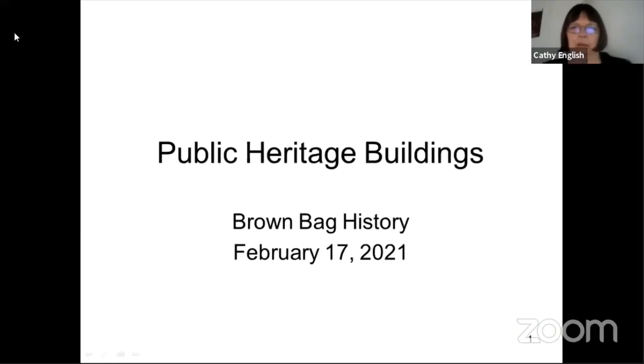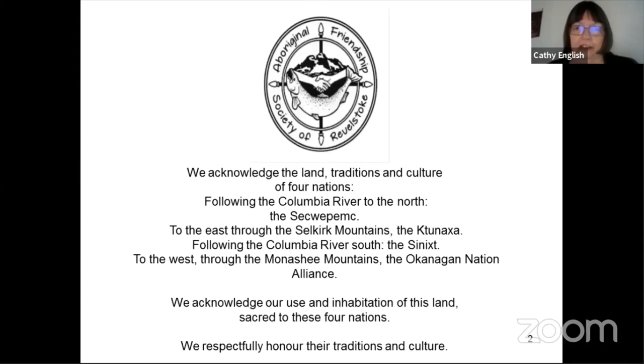Welcome to Brown Bag History. This is Heritage Week, so we're going to be talking about some of our heritage buildings in town. We'll start by acknowledging the land, traditions and culture of four nations: the Sikwipmik, the Tanaha, the Sinaikst, and the Okanagan Nation Alliance. We acknowledge our use and inhabitation of this land sacred to these four nations, and we respectfully honor their traditions and culture.